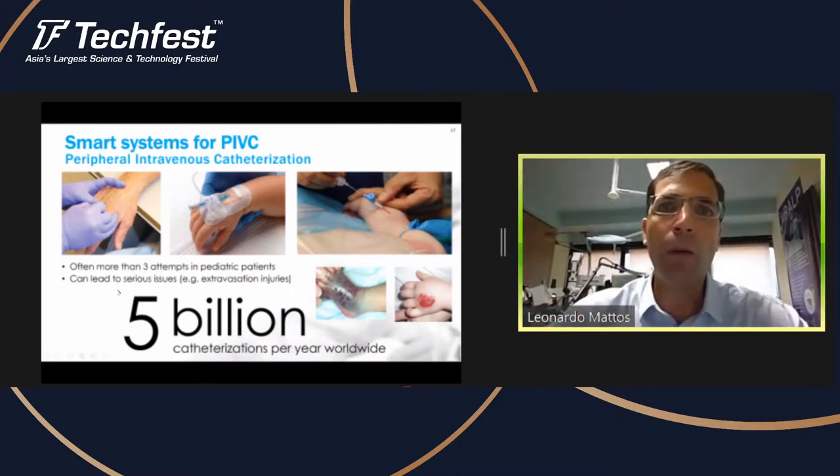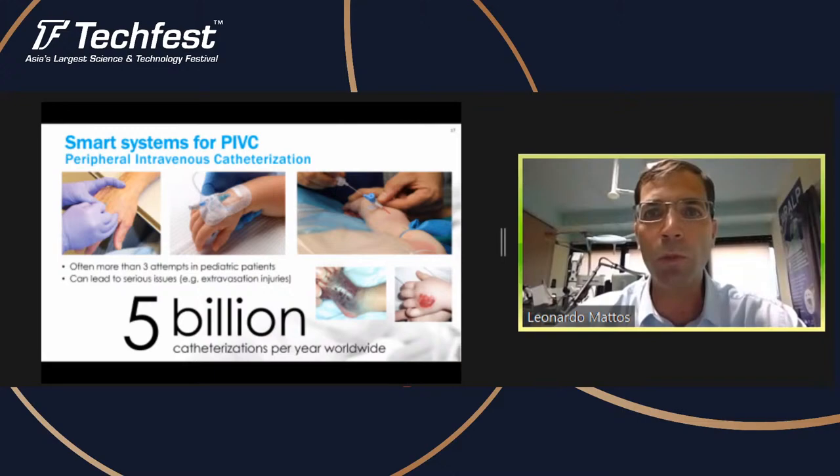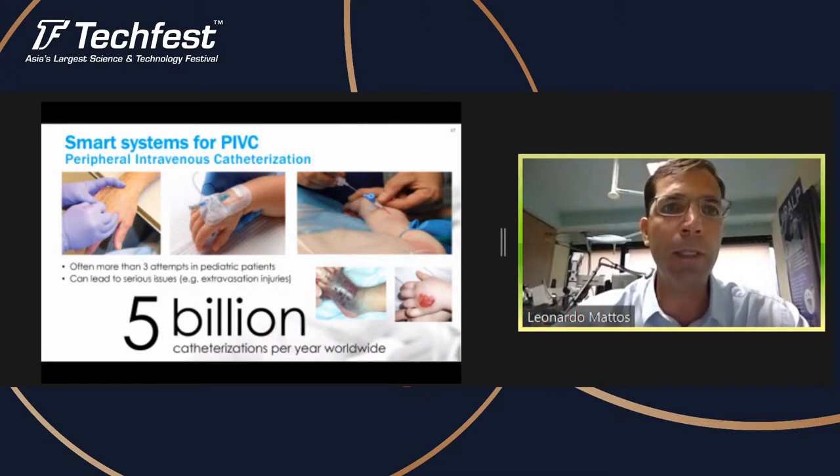All over the world, the numbers are quite significant. It is estimated that five billion catheterizations are performed every year worldwide. If you've ever had a catheter put in your arm, you know that this can be a painful, difficult process and nurses have to be well trained to do it.